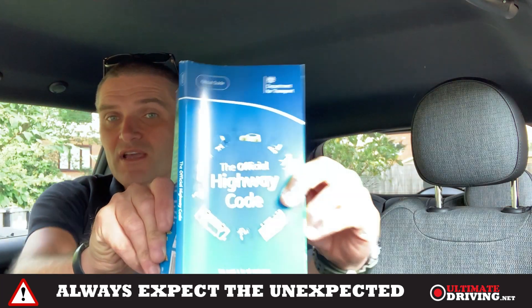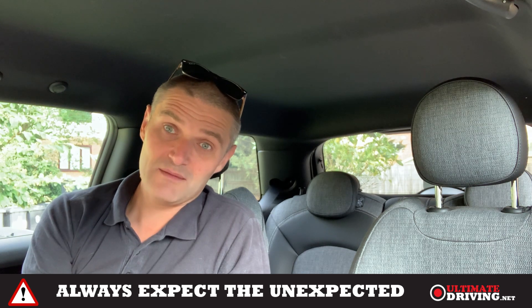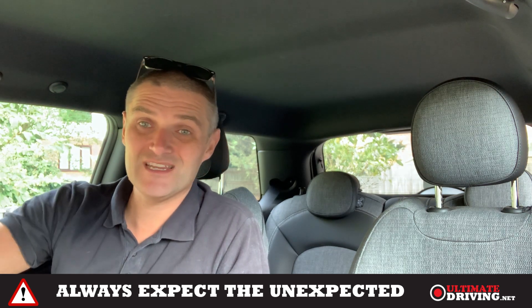Hello everybody, I'm going to give you some highway code help today. This is a video clip showing a mock test situation that happened at a T-junction.